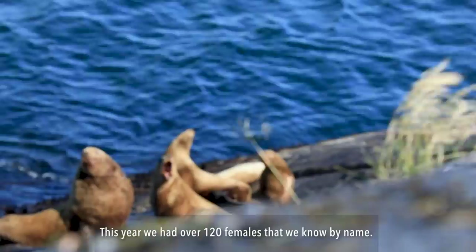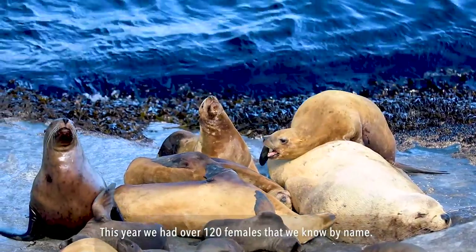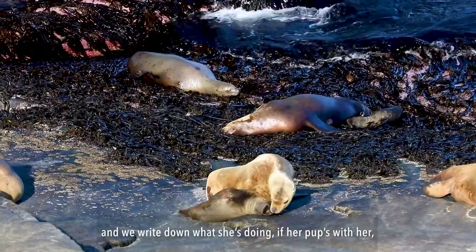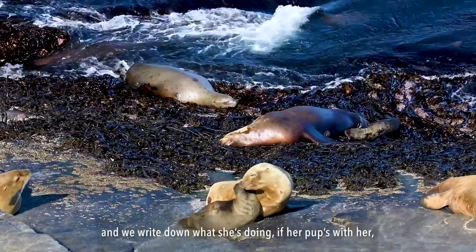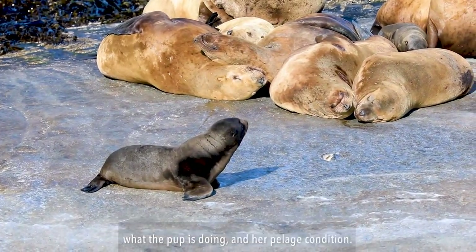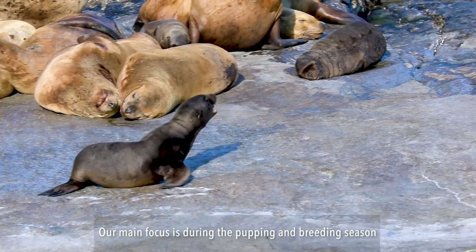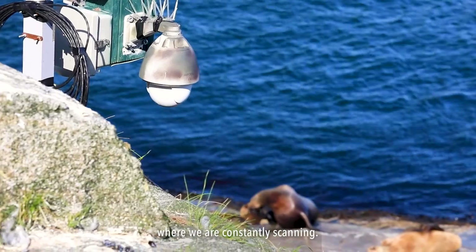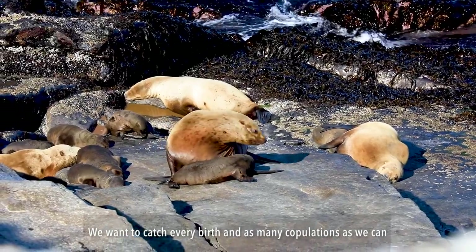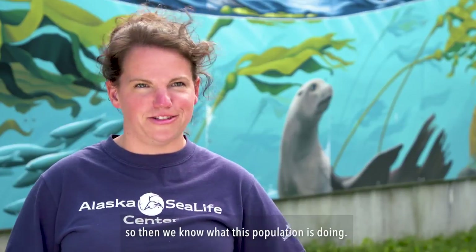This year we had over 120 females that we know by name, and we scan the island looking for every single female and write down what she's doing, if her pup's with her, what the pup is doing, and her pelage condition. Our main focus is during the pupping and breeding season where we're constantly scanning. We want to catch every birth and as many populations as we can so we know what this population is doing.